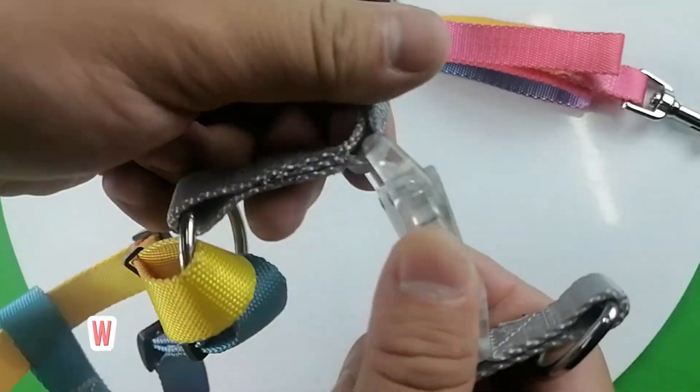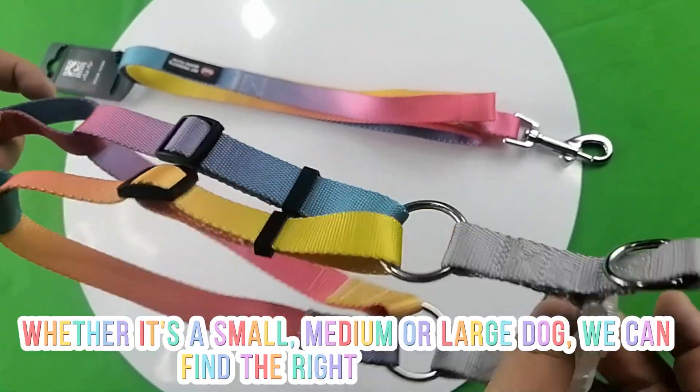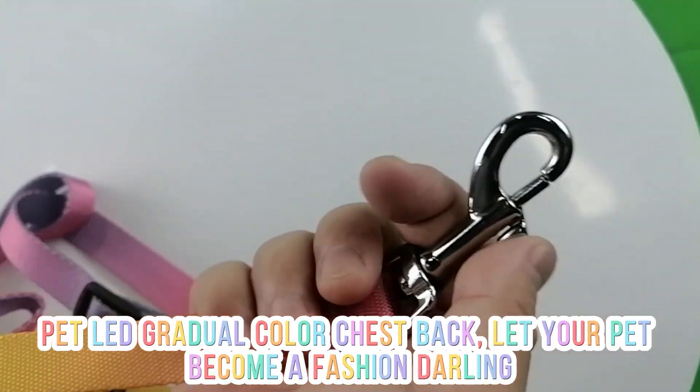We also offer a custom logo service to personalize your pet's chest and back. Whether it's a small, medium, or large dog, we can find the right size for you. Let your pet become a fashion darling.